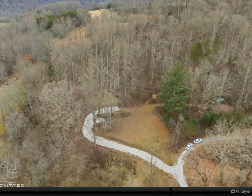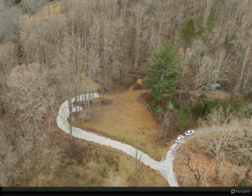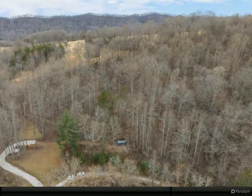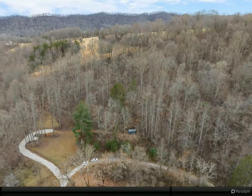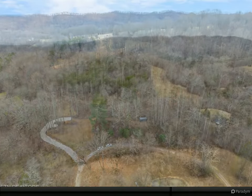Discover the tranquility of East Tennessee living on this enchanting 8.62-acre haven, where nature unfolds its beauty in every direction. A gated entry along a private road welcomes you to this idyllic property, boasting a gravel driveway that leads to a level space perfect for RV living while you envision and construct your dream home.